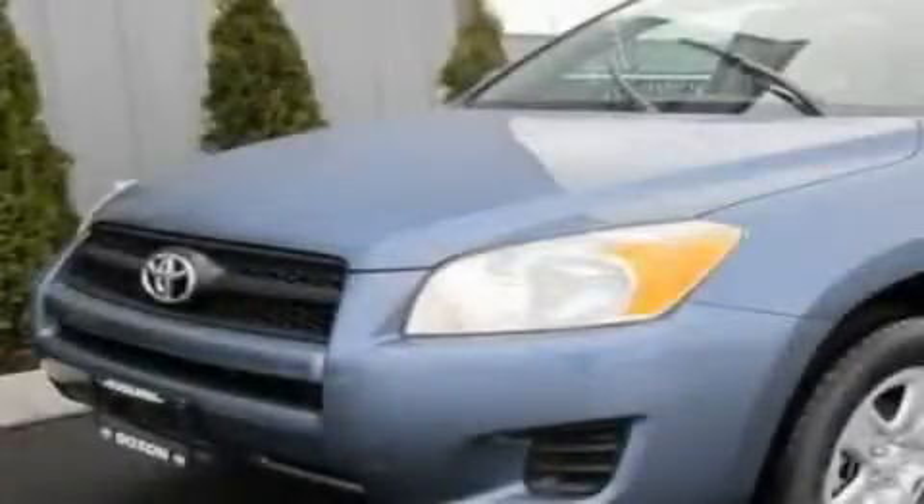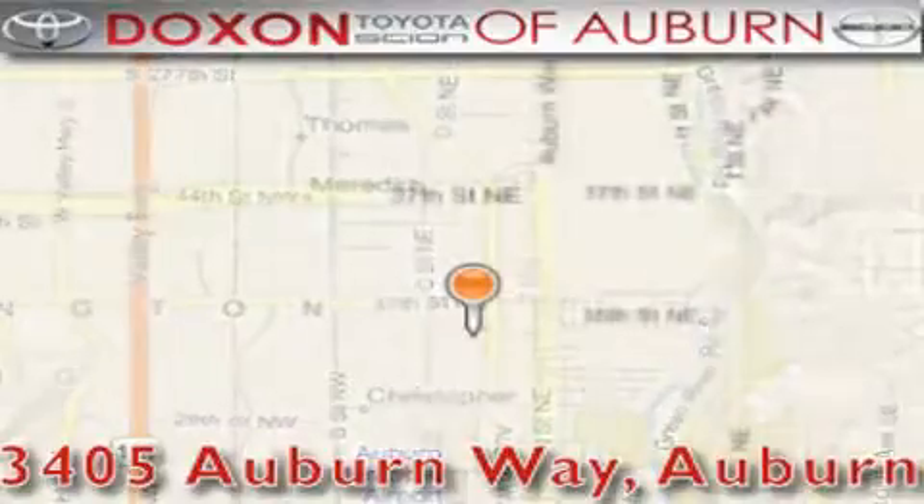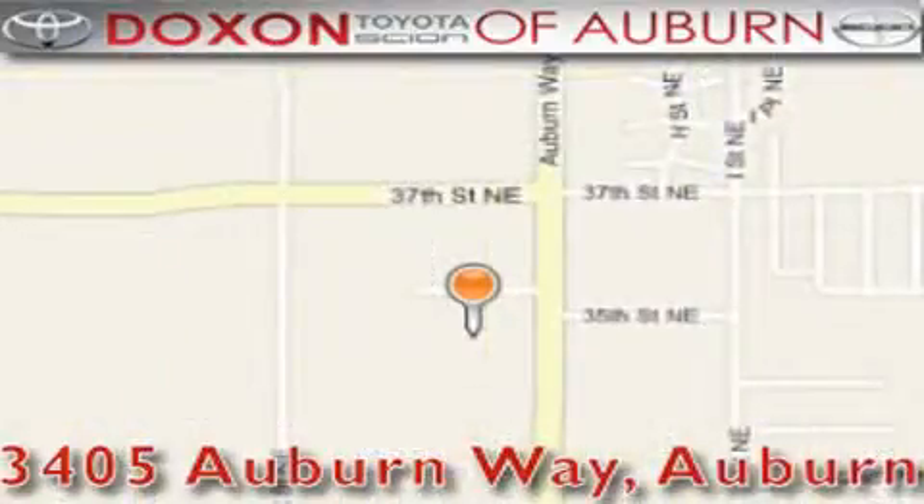Call or visit us right now and arrange your test drive today. Doxon Toyota of Auburn is located at 3405 Auburn Way in Auburn, satisfying customers for over 70 years.